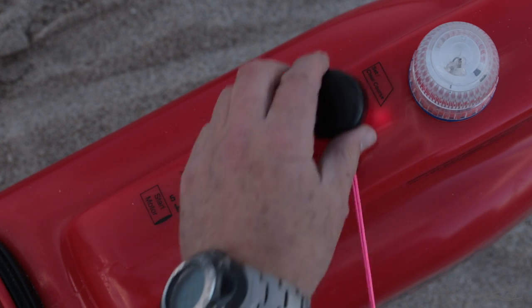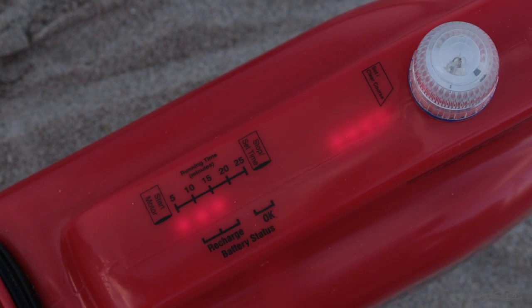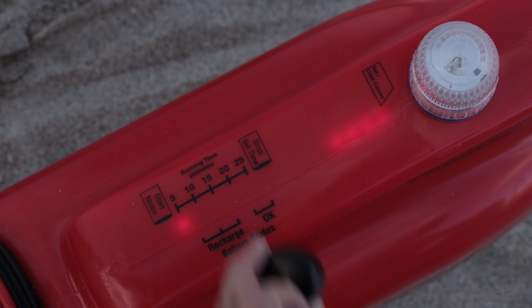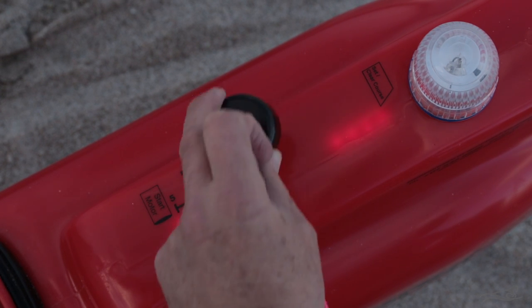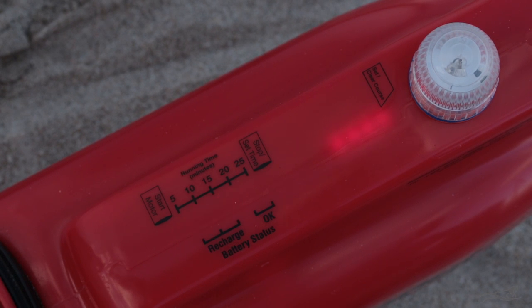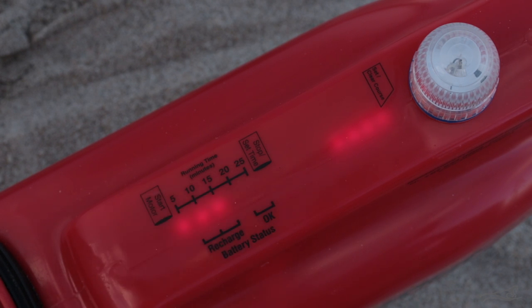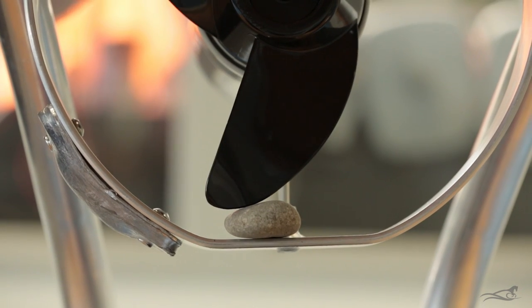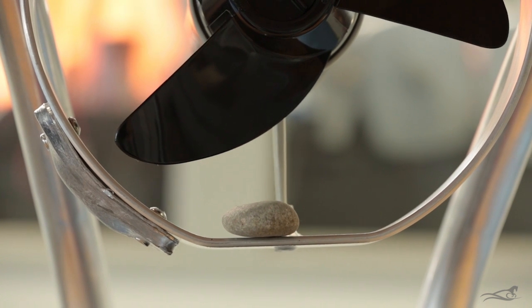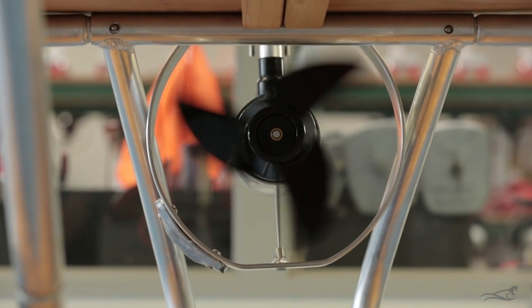The autopilot and speed controller fill the area from behind the strobe light back towards the hatch. Just behind the strobe light is where you set and clear the course for the autopilot. Nearer the hatch is the speed control unit, which shows whether your batteries are charged and allows you to set your run time. For the 46lb thrust Seahorse, it also allows you to select either fast or slow speed. The control unit has built-in stall protection, so if something gets caught in the prop and stalls the motor, the control unit will stop and start the motor three times to try and free the obstruction and continue fishing.